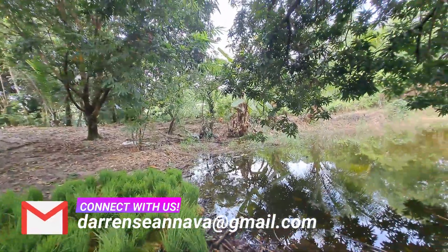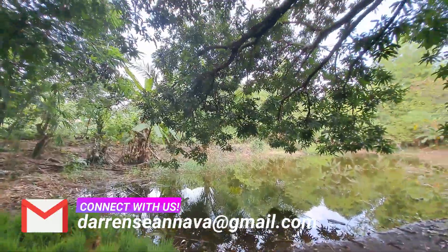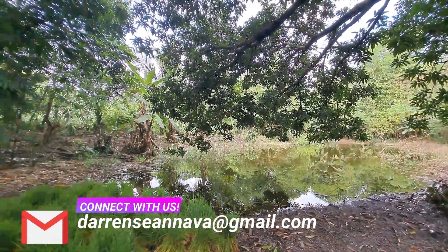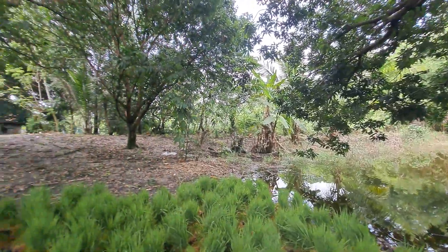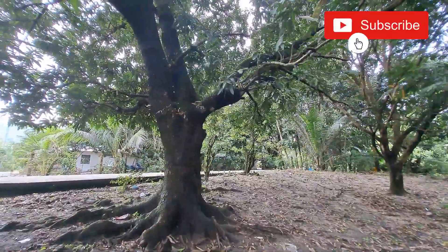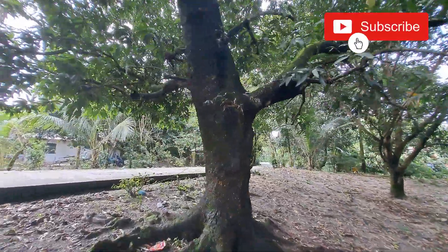Like us on Facebook and visit our page, because we have lots of properties like this listed there. Please also subscribe to our channel so you'll never miss properties like this. You may also get in touch with us via our email and contact numbers posted.